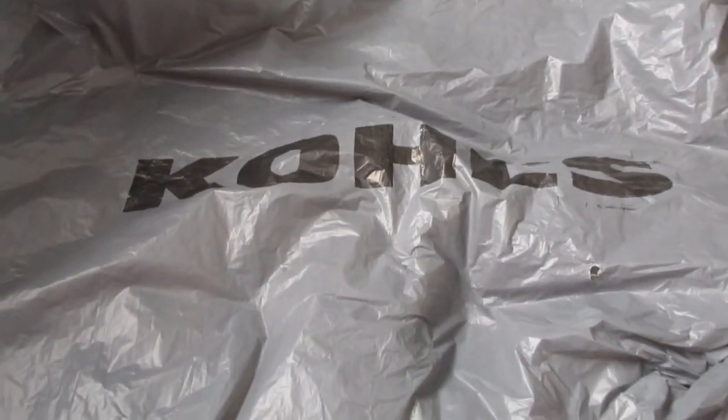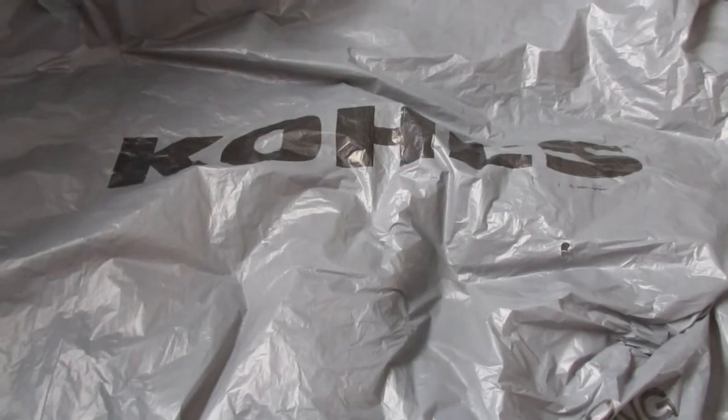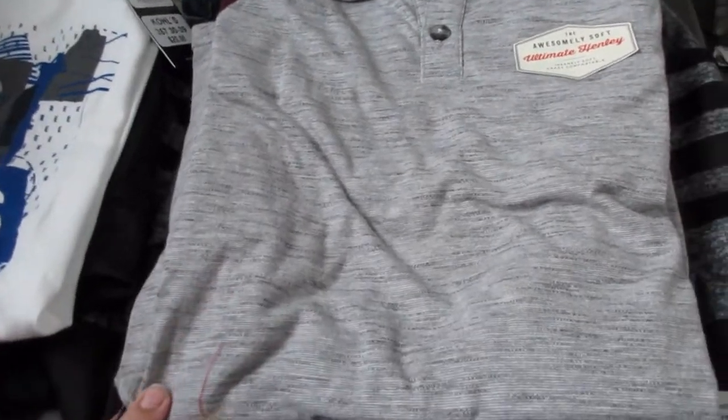We are very blessed to still have tons of clothing that fits my boys from last year and stuff we've accumulated throughout the spring and summer. So I didn't need a ton, but I did get a few things. We're going to start out with what I picked up for Robbie.